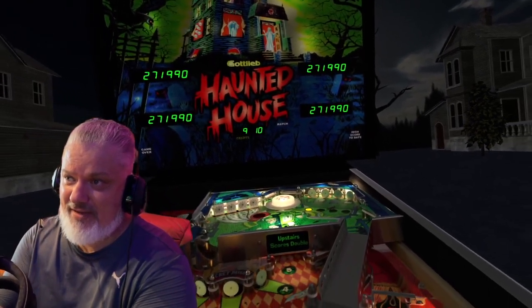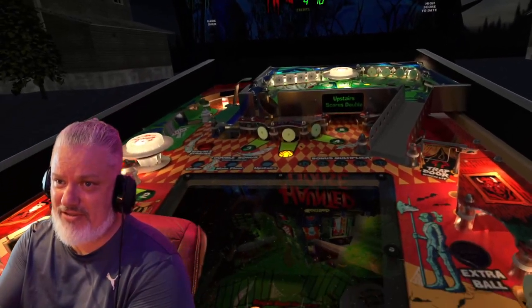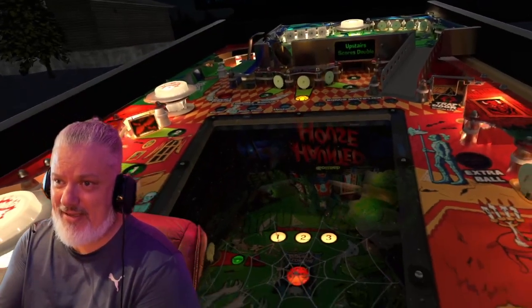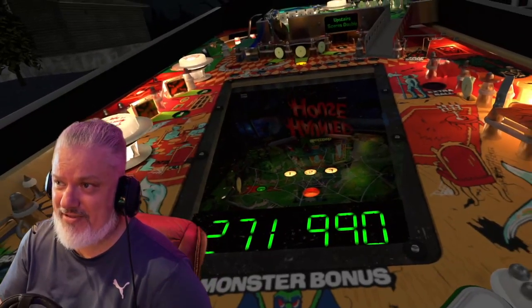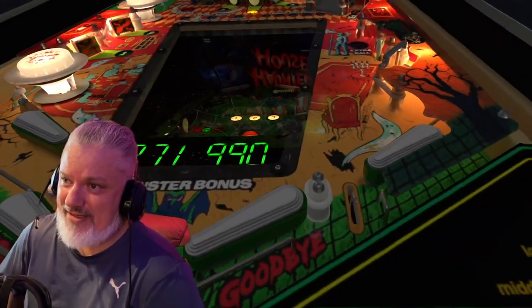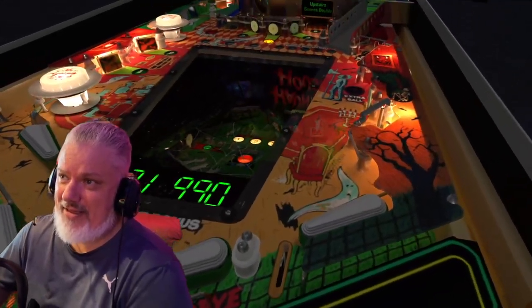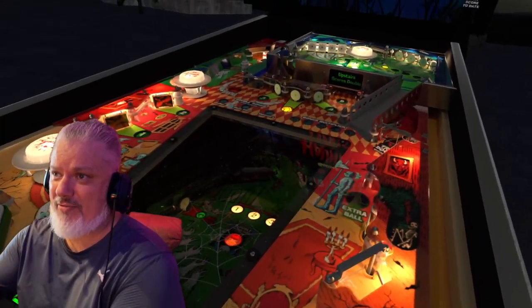This is a team of about 100 people around the world. They've got their own website, you can check that out. They are exclusively creating tables — I think exclusively. I'm not sure if they do stuff for the Future Pin, but certainly for VPX they're the team that are putting together these incredible tables.